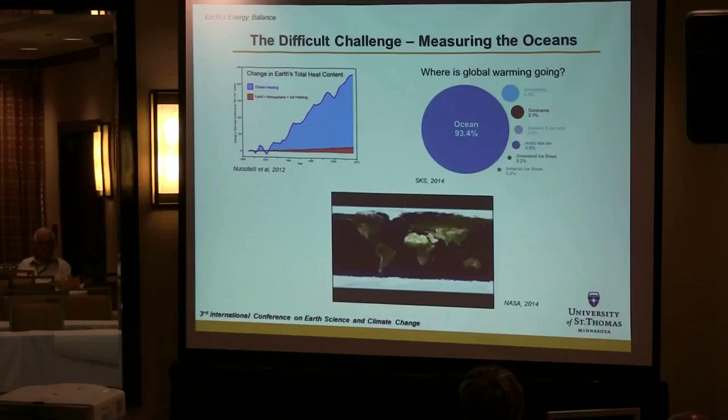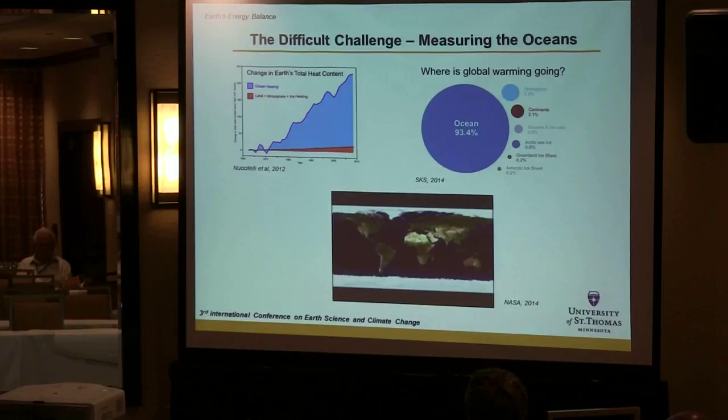So if you're an oceanographer — this is one of the areas I work on, ocean temperature measurements — how do you measure the ocean? It's 70% of the Earth's surface. Not only do you need to measure the ocean, you have to measure its depth, and large parts of the ocean are 5,000 meters deep.